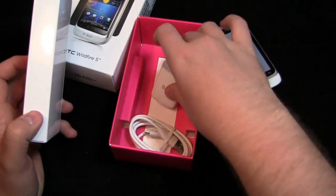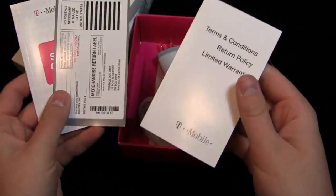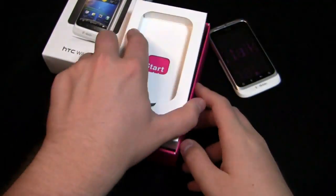In the box you get the AC adapter module and the USB cable. There's also a start guide, a merchandise return label, and then terms and conditions, return policy, and limited warranty. So not a great deal of stuff in the box — just the typical AC adapter module and USB cable.